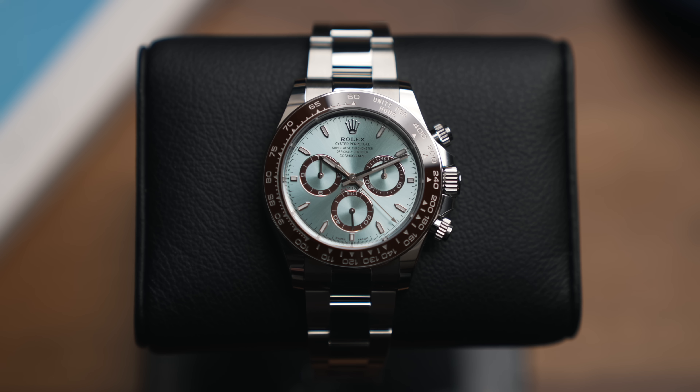It's finally here — the watch we've all been waiting to see: the new release Rolex Daytona Platinum. Here we go.